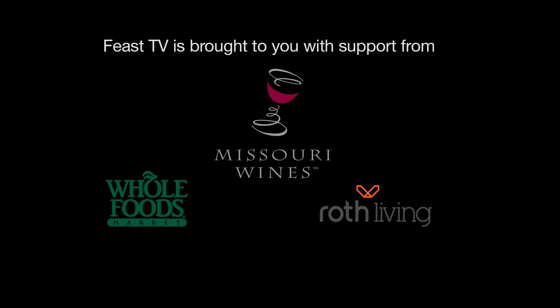Feast TV is brought to you with support by Missouri Wines, Whole Foods Market, and Roth Distributing.